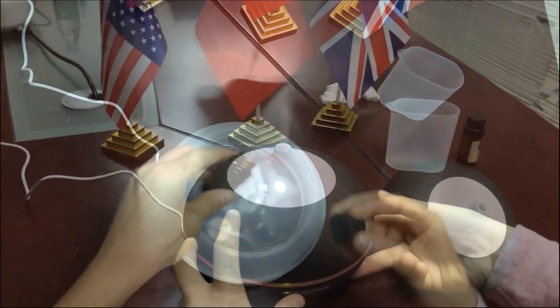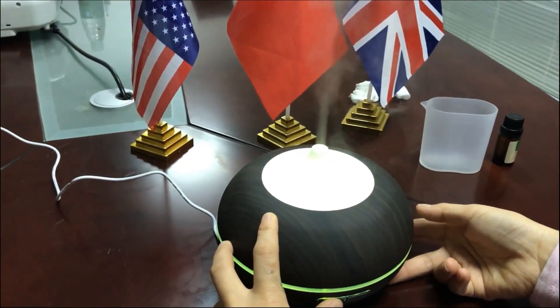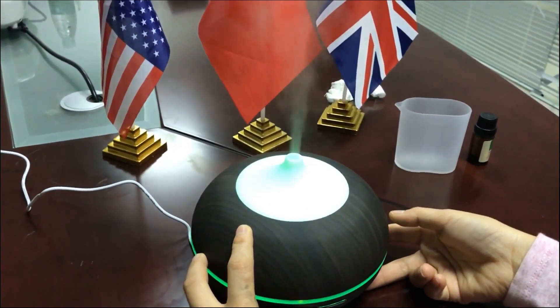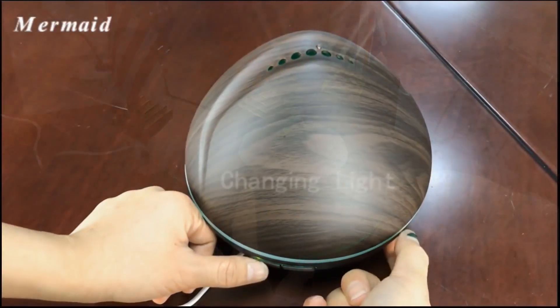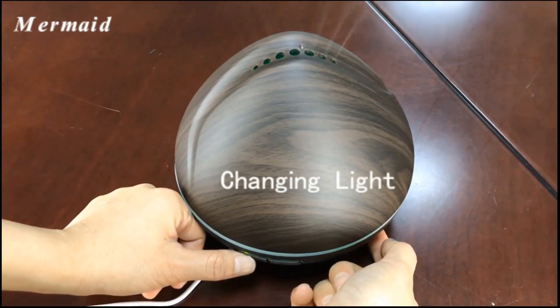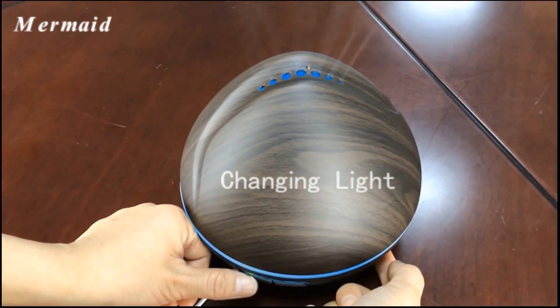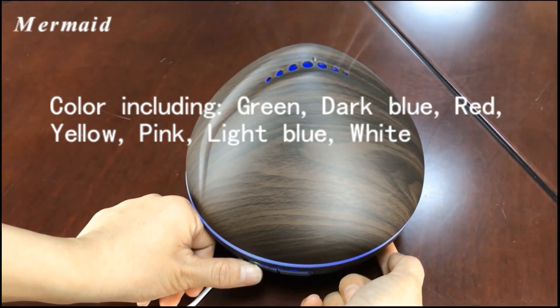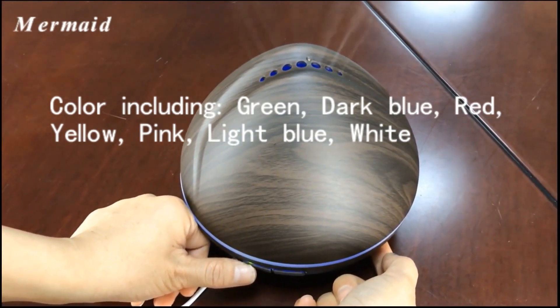Spark your kids' imagination with seven changing mood lights, each of which is adjustable between bright and dim modes, and could be set steady on. Great night light for young children scared of the dark at bedtime. Colors include green, dark blue, red, yellow, pink, light blue, and white.